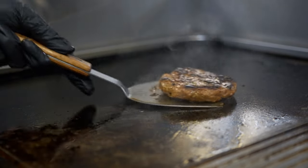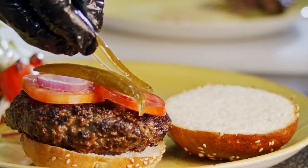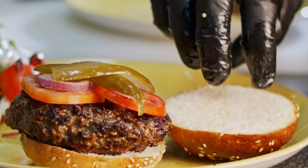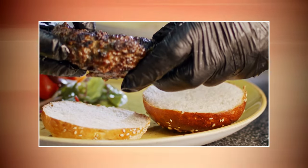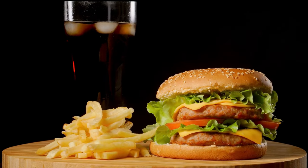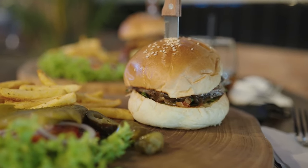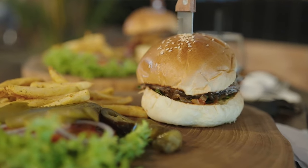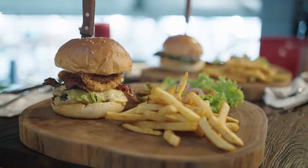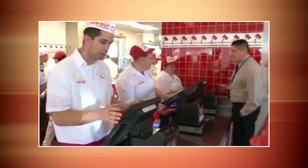In-N-Out Burger knows that the produce plays a vital role in creating the ultimate burger experience. The lettuce, tomatoes, and onions used in their burgers are always crisp, fresh, and bursting with flavor, with rigorous quality control measures ensuring only the best produce makes it into their burgers. In-N-Out also has long-standing partnerships with local farmers and suppliers, helping maintain freshness and quality while supporting the local economy. From the moment you bite into an In-N-Out Burger, you can taste the difference that quality ingredients make.